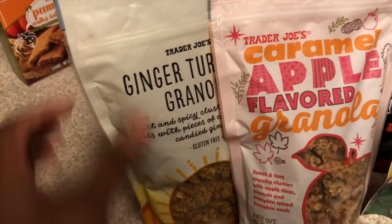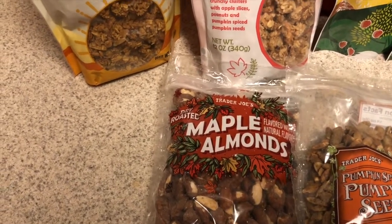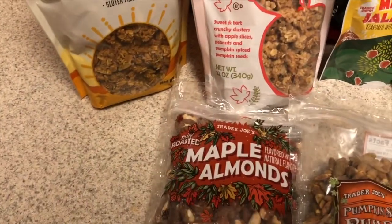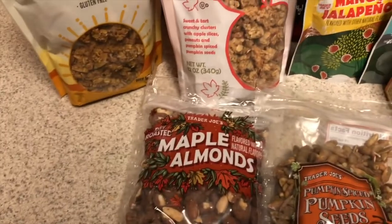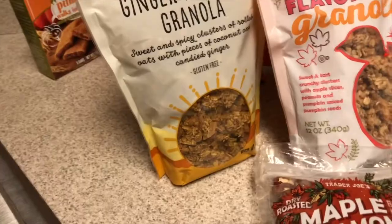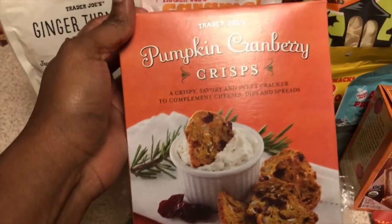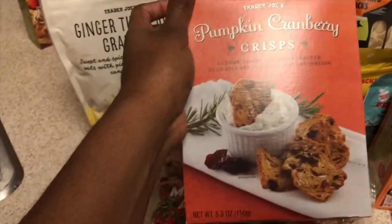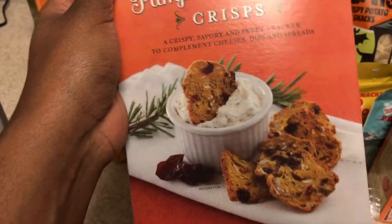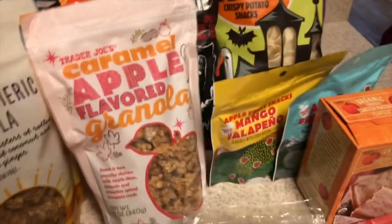Then we have maple almonds, which are probably going to be really good. They also have two kinds of granola: the ginger turmeric granola and the caramel apple flavored granola. These would be really good with oatmeal, mixed in with some nuts, or with some yogurt. We also have pumpkin crisps — yummy! And there's a cranberry sunflower item here with what looks like cream cheese in the picture, which would be really good with the pumpkin cream cheese we just showed.